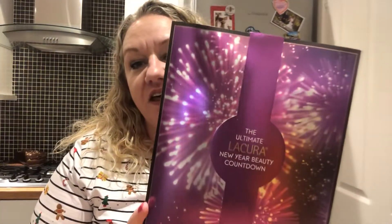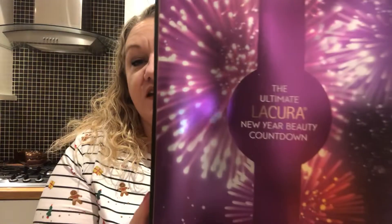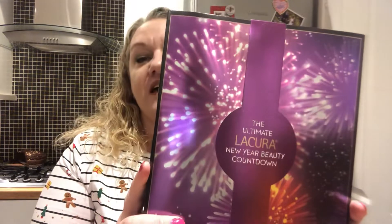Hi guys, thanks for joining me. Today I have this countdown to New Year calendar from Lacura, which is sold in Aldi. It's a New Year beauty countdown. I got this online but you could also pick it up in store. It has I think six products that take you from the 26th through to the 31st. I saw it advertised and I thought I'd really have to get this calendar.